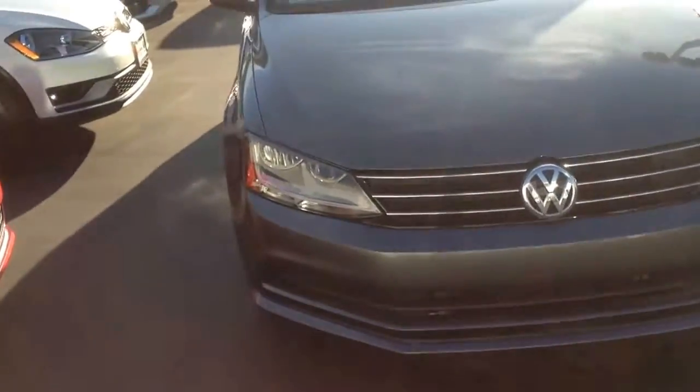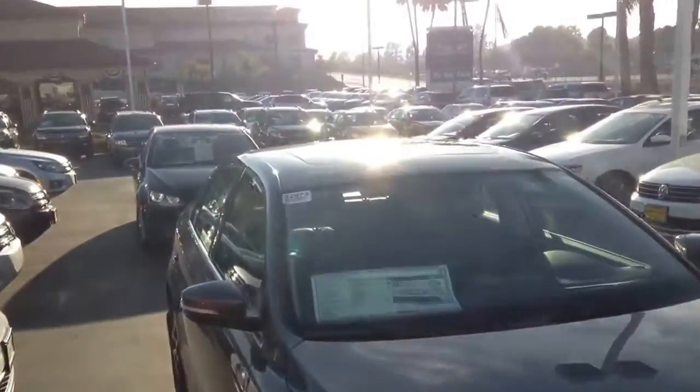Right now I'm showing you a Jetta SE. The Jetta SE is going to have the sunroof on it, and it's going to have the updated wheels on it as well.